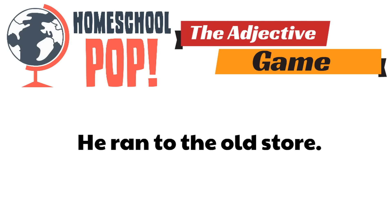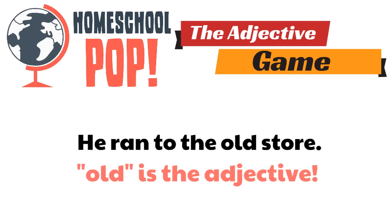Here's the first one. The sentence says: He ran to the old store. Which word is the adjective? Remember, adjectives describe nouns. Which word is the descriptive word? Yeah — old. Old is the adjective. Awesome job.